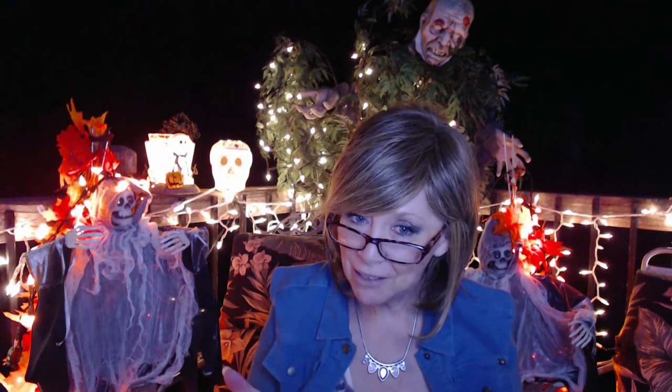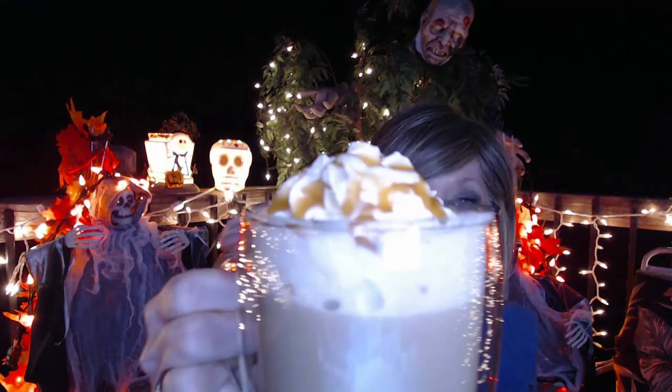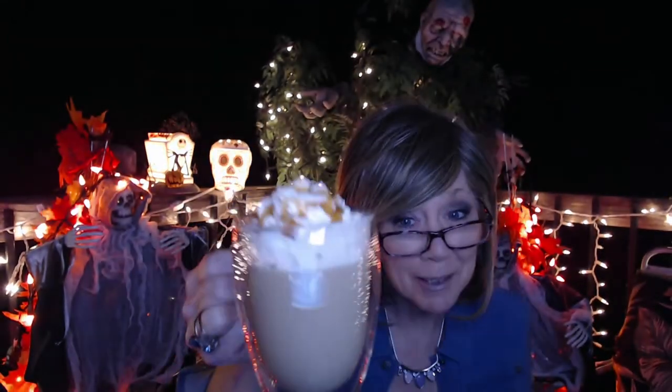I want to thank everyone for watching and supporting me — you guys are amazing and I appreciate you all. I actually bought some more for myself; I could not help it. I bought another box of just the cappuccino one, made myself a cup, put a little whipped cream and caramel topping on it — it just makes it really special.